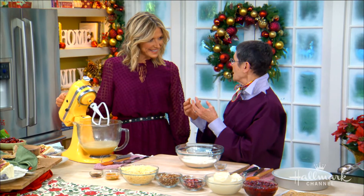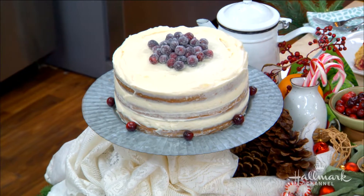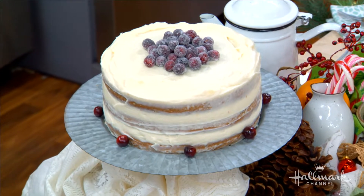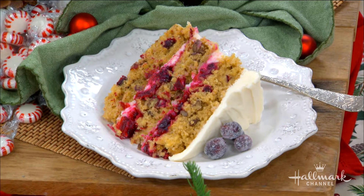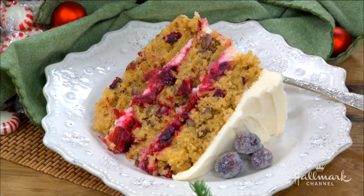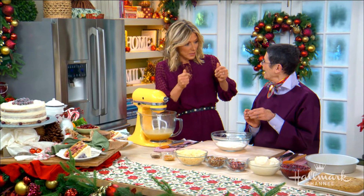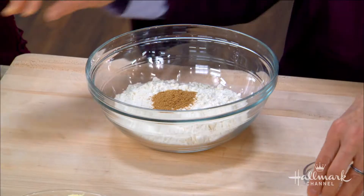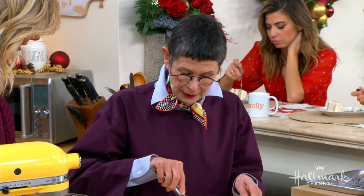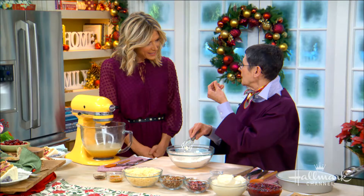It's a triple-layer parsnip cake — think carrot cake, then get rid of the carrots and put parsnips in. Parsnips are sweet and have that same lovely texture as carrots. There's cranberry jam between the layers, and the secret ingredient in the dry ingredients is coriander — not a spice you'd normally use alone, but it's terrific for bringing up flavors like cranberry and plum.